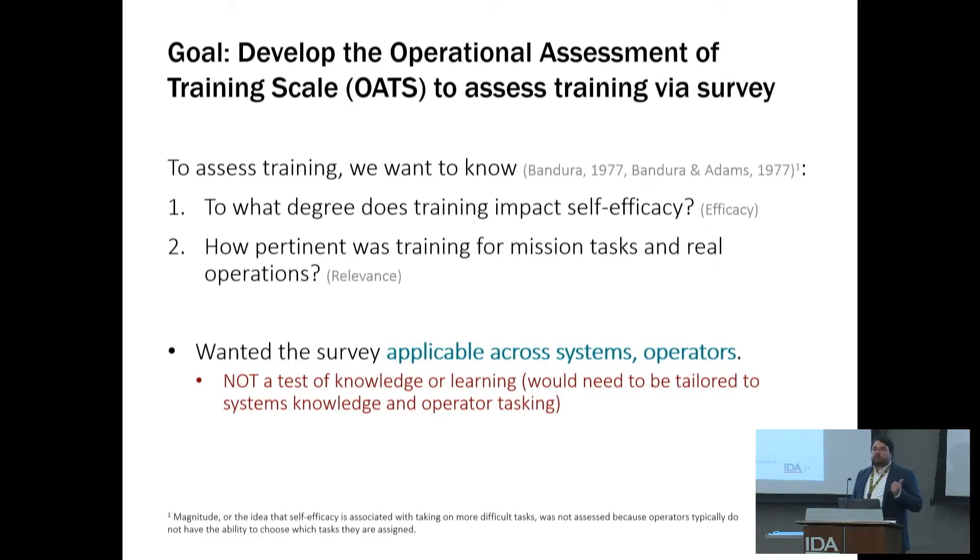The first thing we looked at was: does this impact self-efficacy — the ability of operators to feel like they can execute the job and get the mission done? The second is whether the training was, at least from their perspective, relevant to the tasks they're trying to apply the system to.